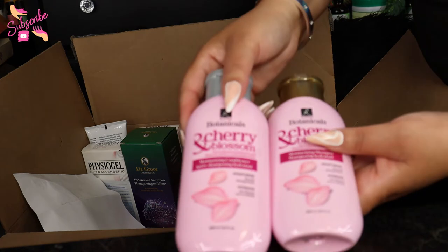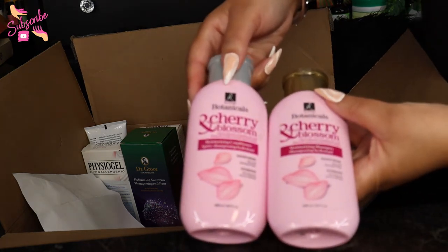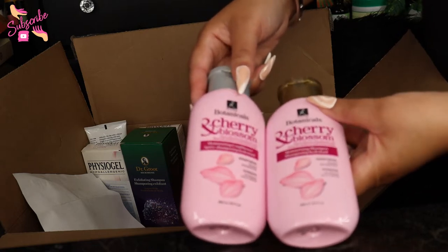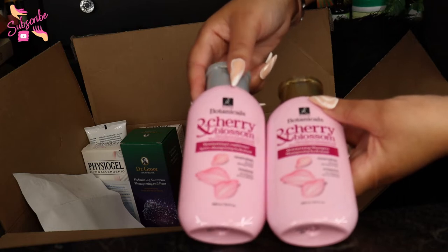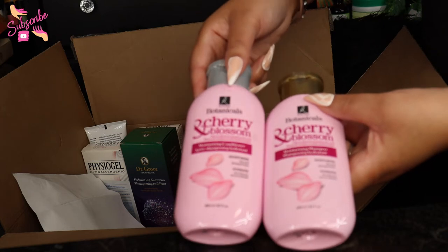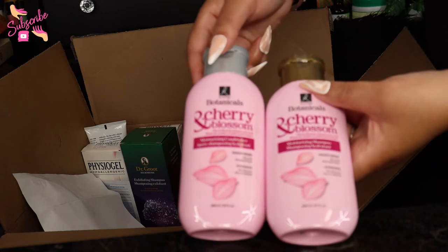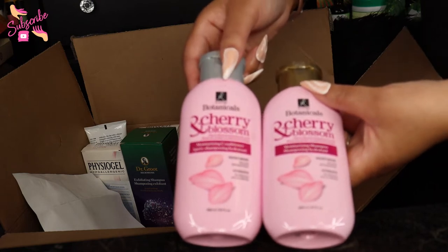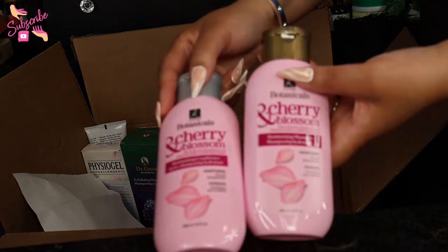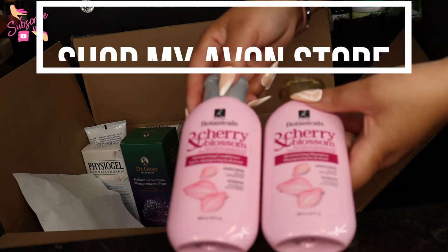I wash my hair all the time, so this is exciting — the Elastin Botanicals Cherry Blossom moisturizing conditioner and shampoo. It's for dry and damaged hair, and I love anything nourishing and hydrating. I'm super excited to see if it really smells like cherry blossom. I'm not sure if the shampoo and conditioner come as a set or individually, but either way I'm getting my hair together.